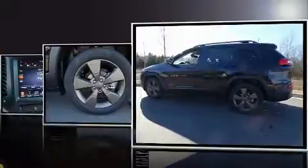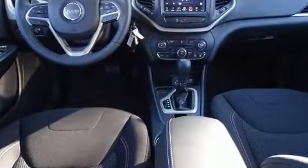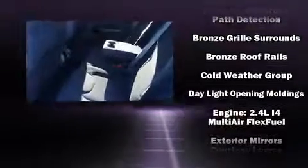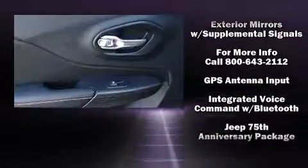Jeep prioritized comfort and style by including a rear window wiper, a tachometer, an outside temperature display, front fog lights, turn signal indicator mirrors, remote keyless entry, and a blind spot monitoring system. For drivers who enjoy the natural environment, a power moonroof allows an infusion of fresh air.